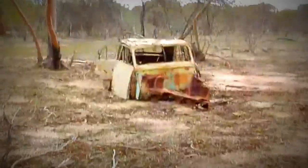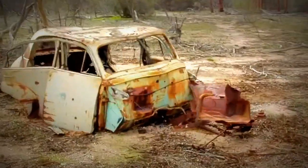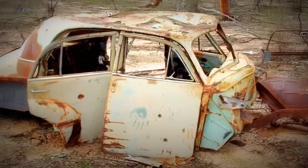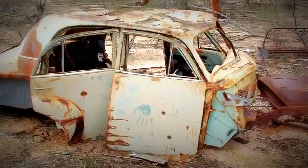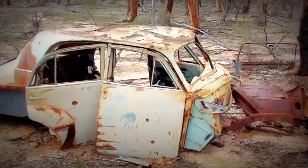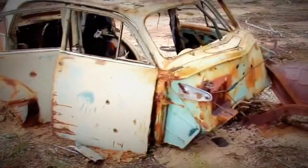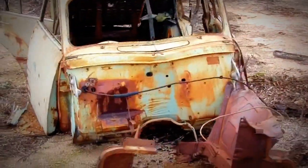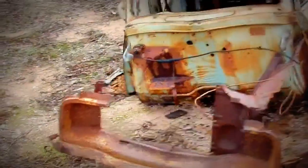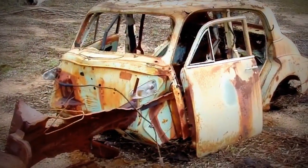All right, we've got one more over here, which someone recently has tipped over the other way. It used to be sitting on its lid for years, or for at least 10 years that I knew of, and that's a FJ Holden Sedan. The last time I was here about 12 months ago it was sitting on its lid, but someone's flipped it back over onto her belly.